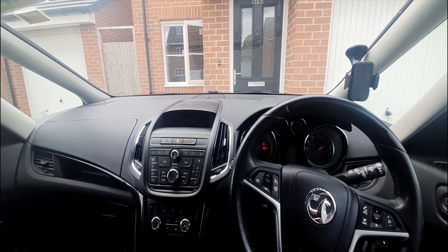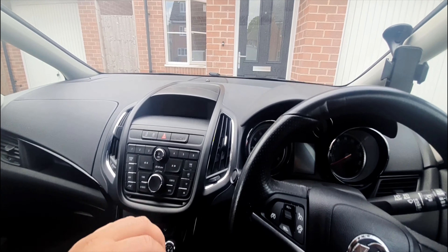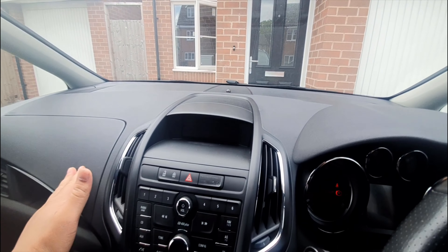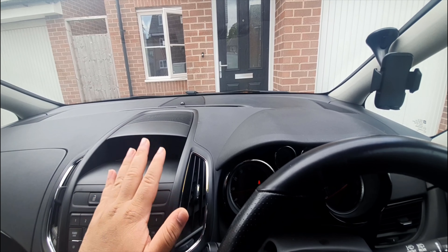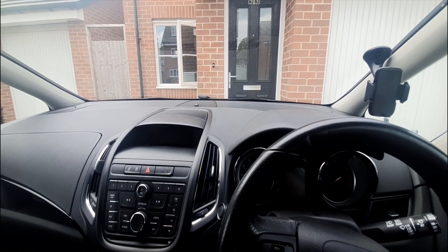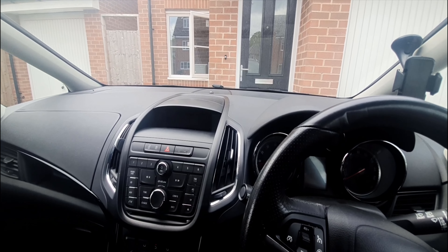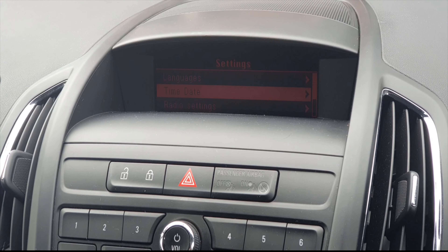Another reason to not buy the Vauxhall Zafira Tourer is its very obvious mispackaging. All this space behind here is unnecessary, and if Vauxhall had eliminated that and made this part joined with the windscreen, there would have been much more space in the back seats and the car would have fulfilled its purpose much better.